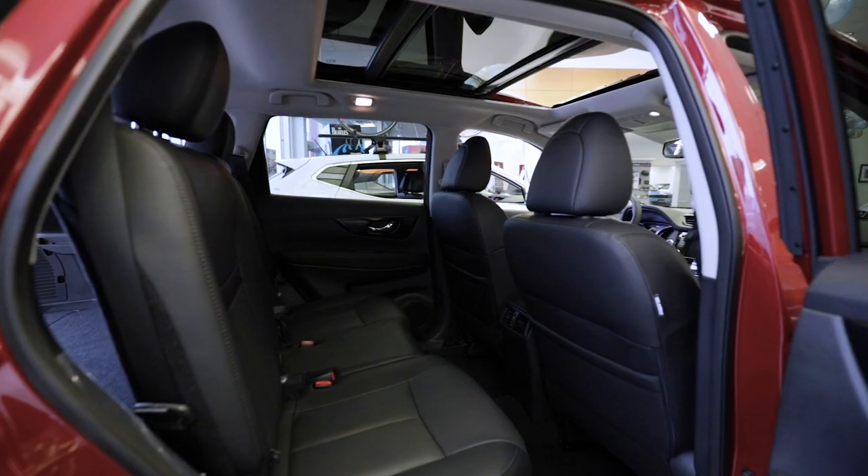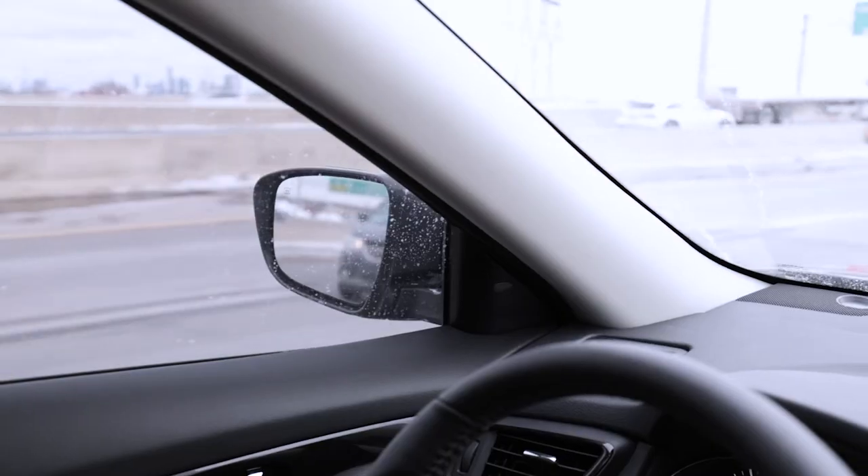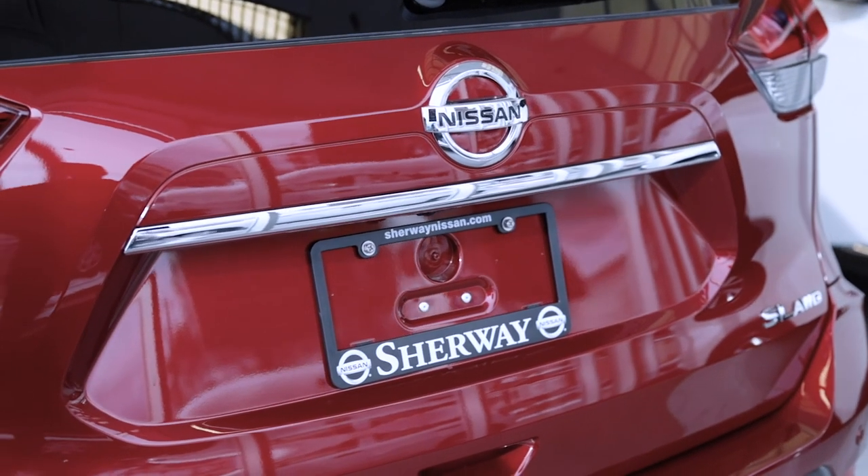We also have heated seats, a divide and hide cargo system, blind spot warning, rear traffic cross alert, and intelligent emergency braking, which will actually help stop the car before you do in case of an emergency braking situation.